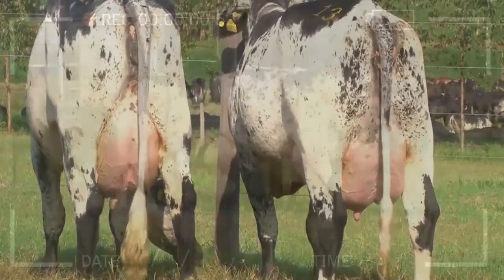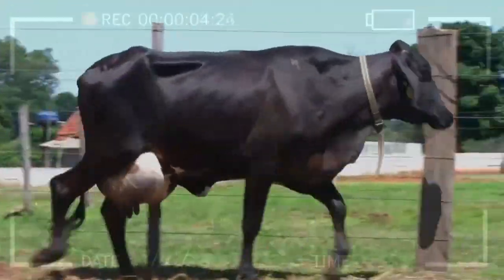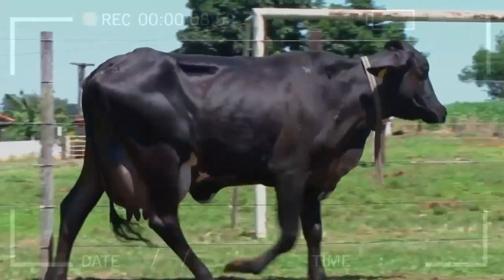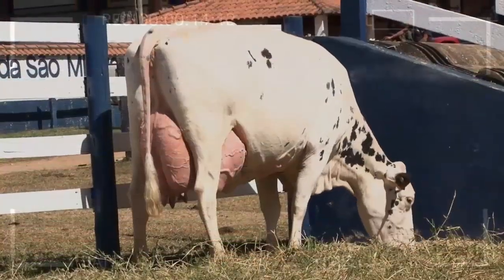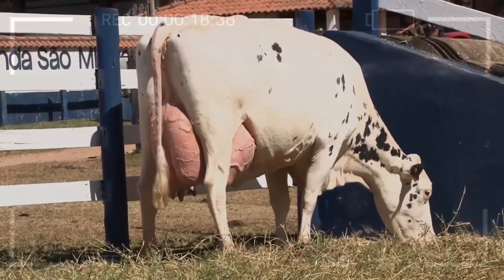What are the physical characteristics of the Girolando breed? The Girolando breed is a large breed of dairy cattle, with cows weighing between 550 to 700 kilograms and bulls weighing between 800 to 1,000 kilograms. They have a light brown coat with white markings and long, droopy ears. The breed is known for its high milk production, with some cows producing up to 10,000 liters of milk per year.